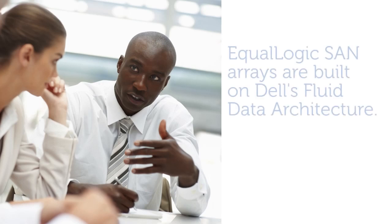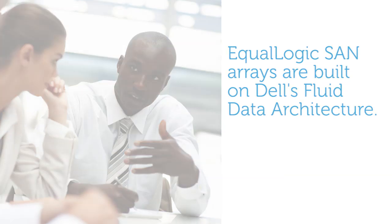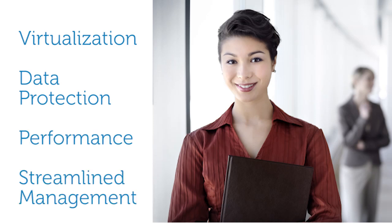Like all EqualLogic SAN arrays, the new PS6510 and 6500ES arrays bring you exceptional software functionality built on our fluid data architecture, for virtualization, data protection, performance, and streamlined management. Enterprise storage with everyday simplicity.